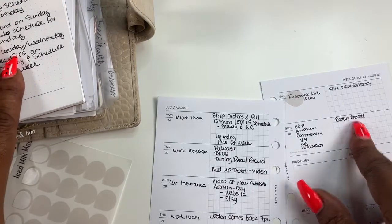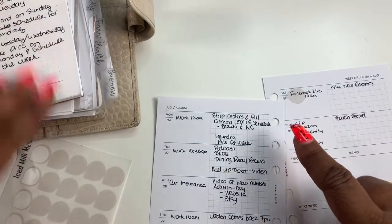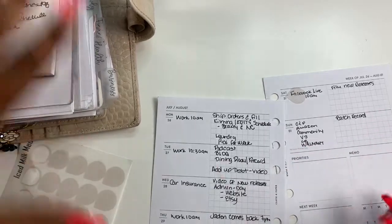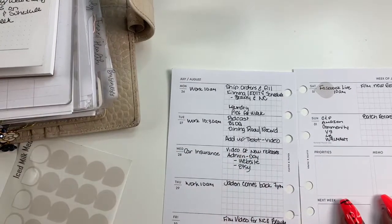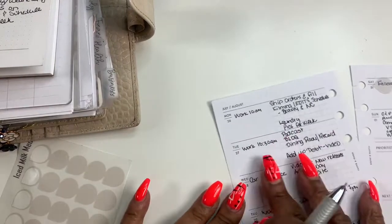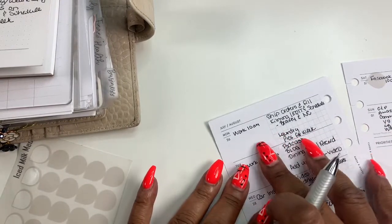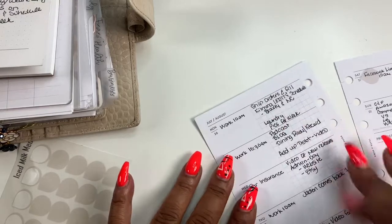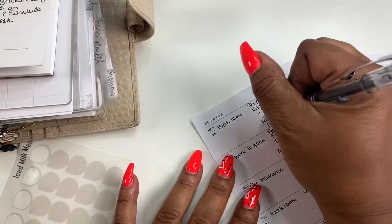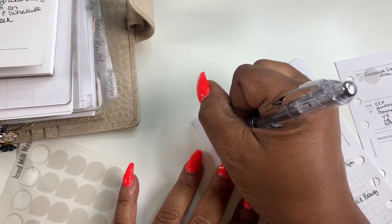We did podcast, blog, edit schedule. I think that's it. Oh, my priorities for the week — I'm running out of space, but over here I'll use this space. Return rug. And I feel like I'm forgetting something.